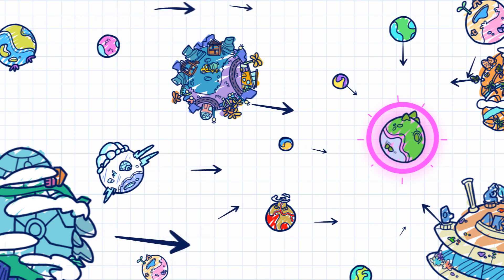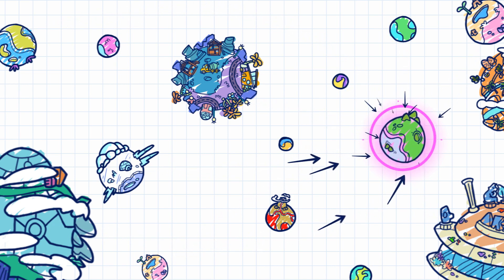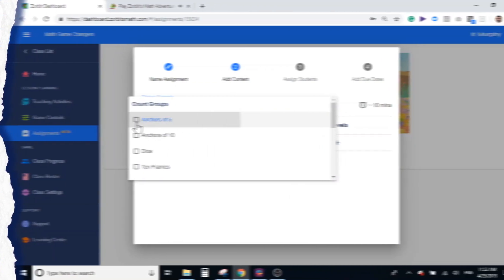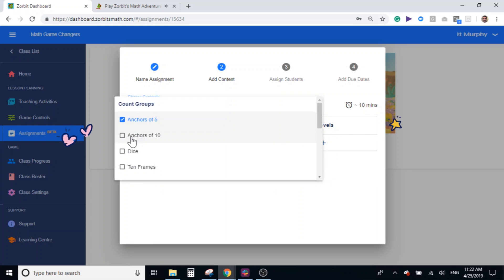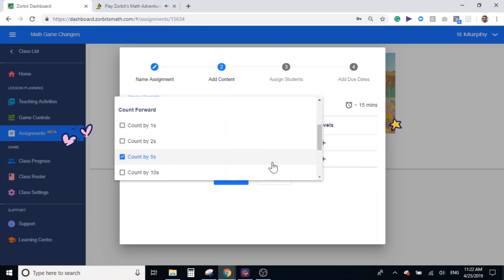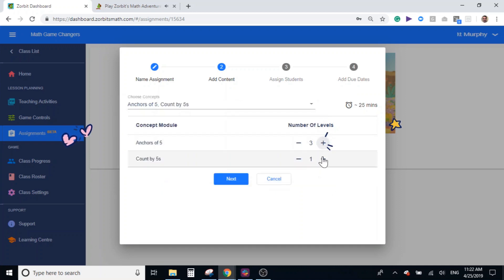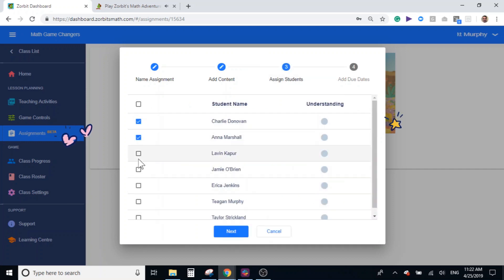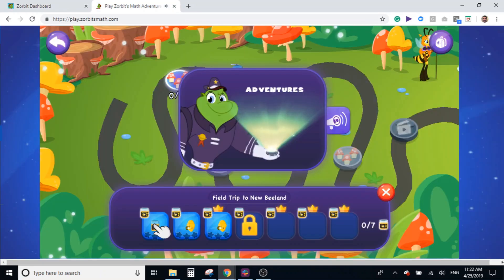Sound a call to adventure with math concepts of your choice and have your junior space explorers jump into action. Creating assignments from your teacher dashboard will deploy your students on custom adventures focusing on math concepts you've hand-picked for them. When you're done, Sergeant Scrambler will deliver each student's tailor-made mission to them in the game.